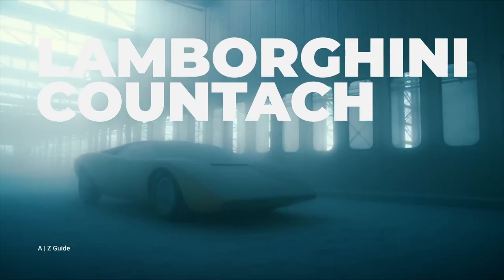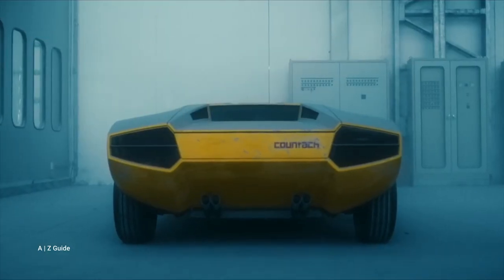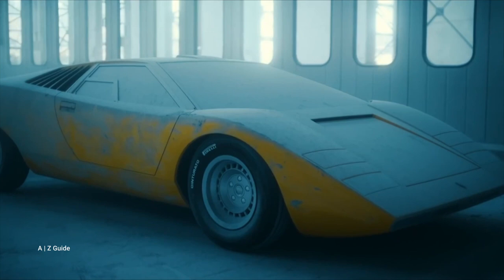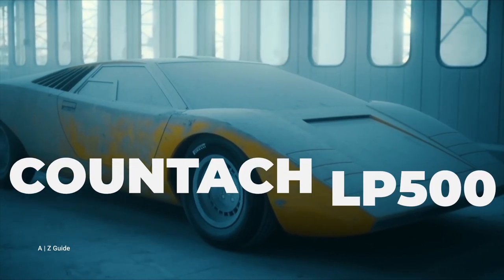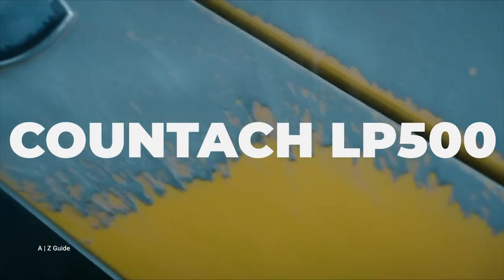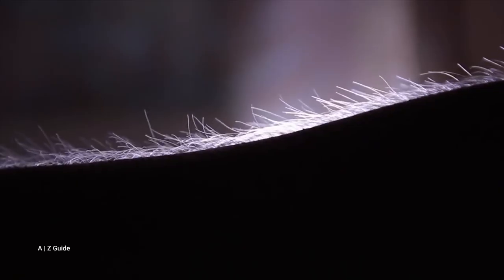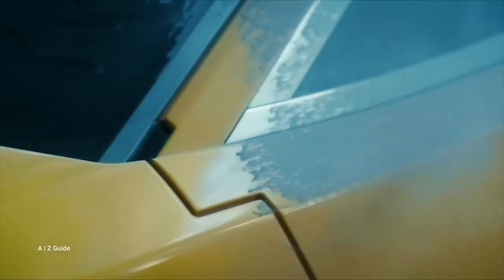Countach is absolutely in the DNA of Lamborghini. Lamborghini took inspiration from the concept car that was presented in 1971 — it was called the LP500. The silhouette line of the car defined it in one single line, making the profile unique. This Lamborghini became iconic, and thanks to that, today we know Lamborghini as such a high quality and absolutely unforgettable car company.